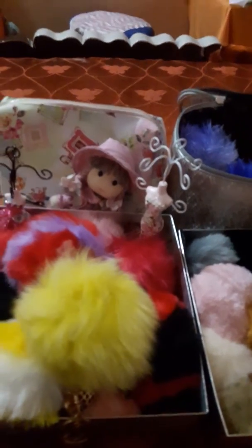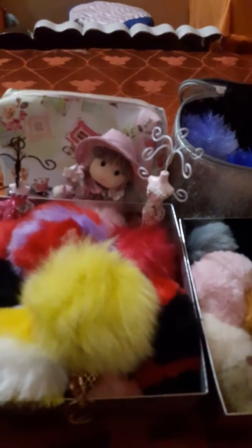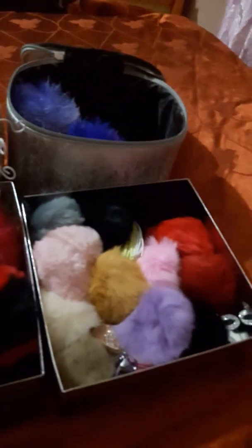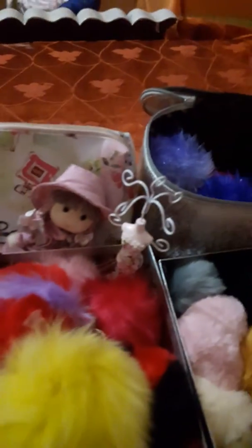Hey YouTubers, as I told you I will be doing another handbag charm collection of pom-poms. Here is my pom-pom collection, including my sweet dog - his name is Dream. He's also my greatest pom-pom you will ever see! Say hello to your YouTuber friends, Dream. He's feeling sleepy.